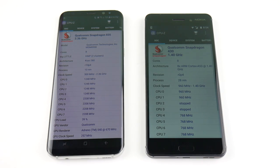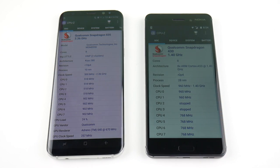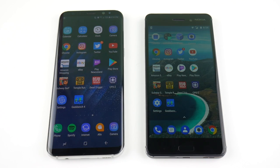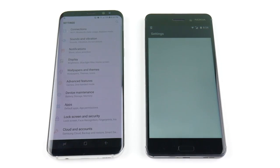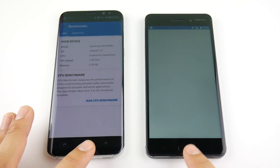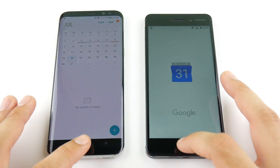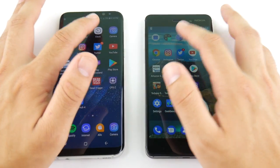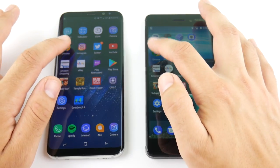Looking at CPU-Z, the S8 has a Snapdragon at 2.36GHz clock speed and 1.40GHz octa-core — definitely a higher clock speed which is probably one reason the S8 is so much quicker. Going into Settings — S8 again. Now let's check if the Nokia chokes in multitasking. Calendar — yes it does reload. Calculator — slightly it does. Clock — Nokia reloads again, S8 wins.